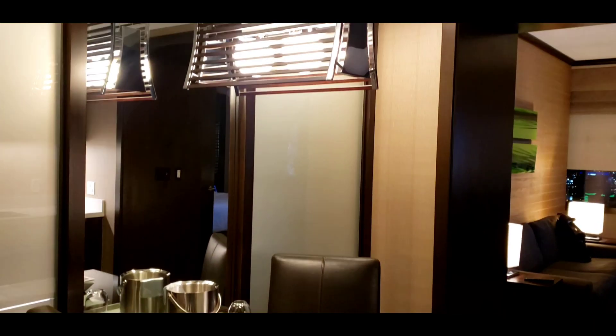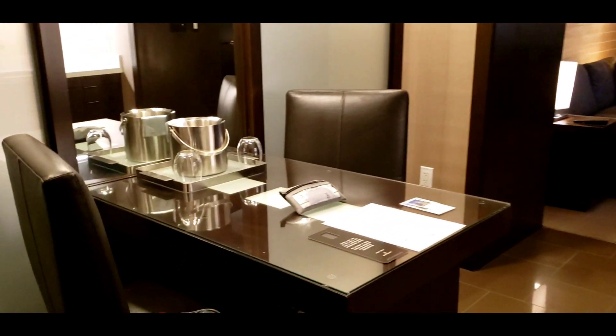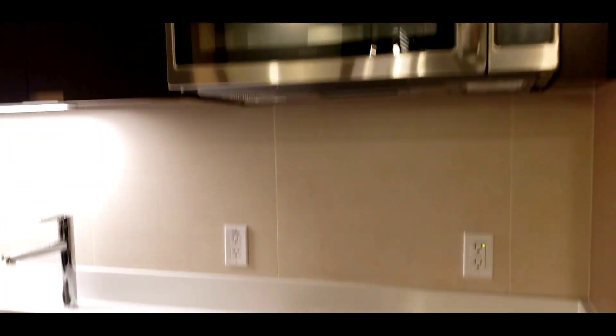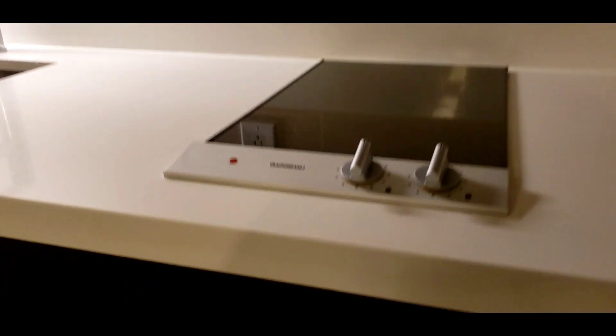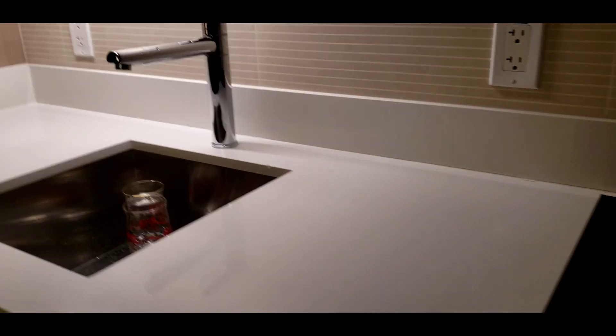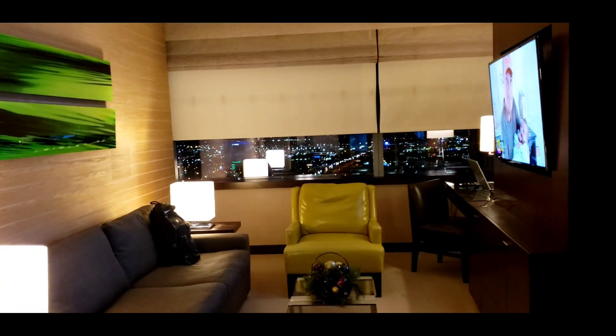So we're walking inside the hotel room. Here's a dining table. And right over here is a kitchen, so you have a microwave, a stove here, and also a fridge. We have a sink, and this is going to the living room — it has a TV.